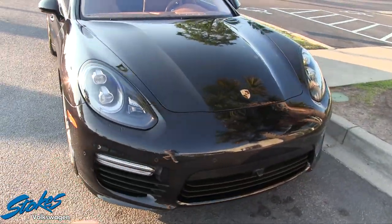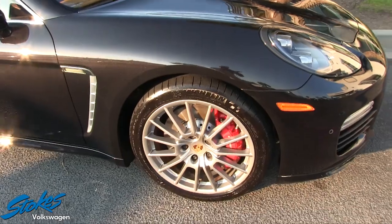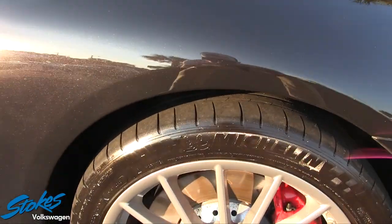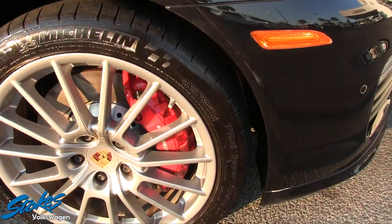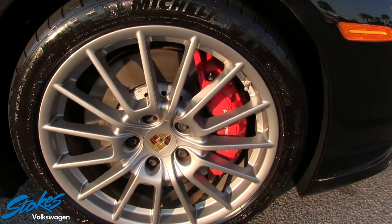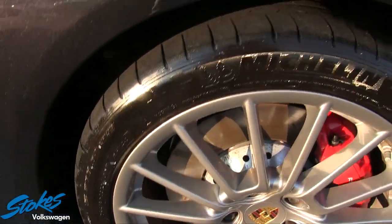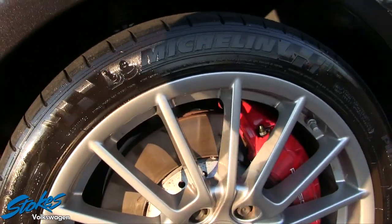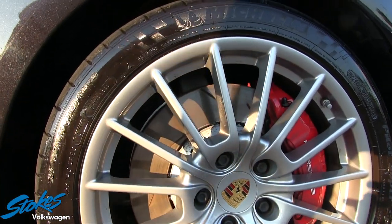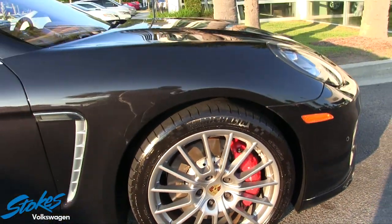Not one dent, ding, or scratch on this car, and it was freshly cleaned up today for filming. Beautiful wheels with fresh tire shine, Michelin Pilot Super Sport tires, beautiful alloy wheels, massive five-caliper Porsche brakes, and look at those slotted rotors behind the wheels. It's got a 255/40-series ZR20, so it definitely has a 20-inch wheel on the Porsche.